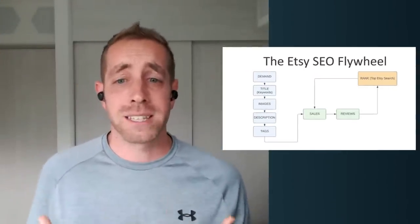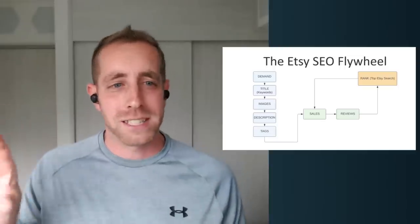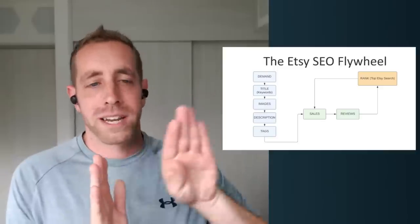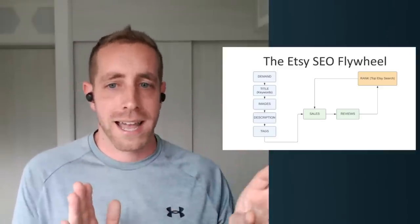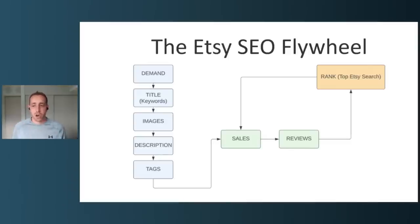The other side — the green and yellow — starts to become a self-fulfilling prophecy, which is why we use the flywheel analogy. The more traffic and sales we get from having the right demand, title, images, description, and tags, the more sales we get, the more reviews we get, the higher our rank becomes, which leads to more traffic, more sales, and more reviews. That's what we're after with every listing on Etsy.